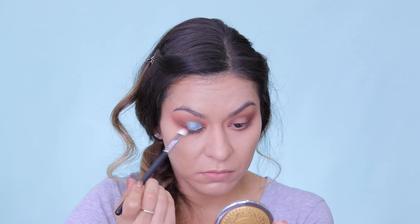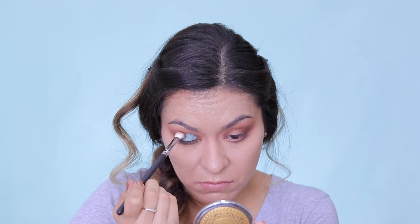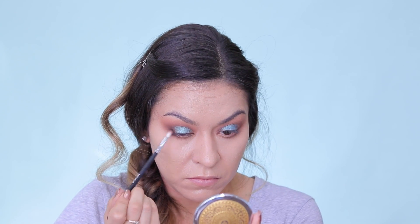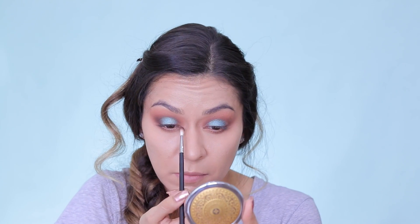So then I'm just blending out the edges of that shadow with a clean brush, and then basically building up those outer and inner corners with those same deep reddish brown shadows, making sure that there's a nice transition from the brown to the blue. So you want to go back and forth between your reddish brown shade and then add a little bit more of the blue shade, just to make sure everything is nice and blended and you don't have a harsh transition from one color to the next. Just take your time and go back and forth with the colors until you get it to where you want.